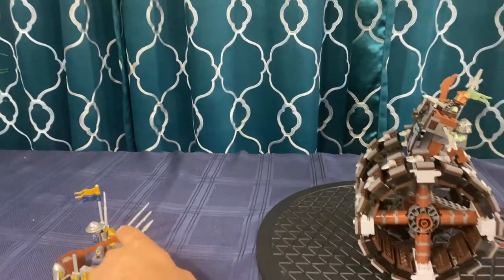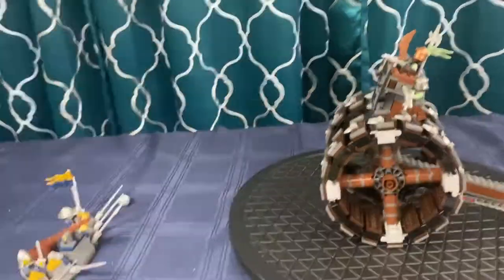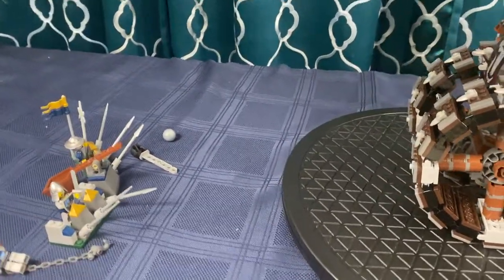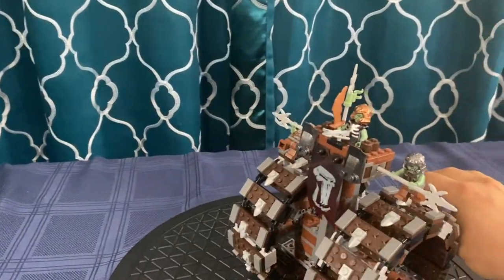A lot of fun. Everything in these sets has some sort of launcher. We've got the catapult launch — it was a little ineffective — and they shoot. Boom, knocks them back. Just so much fun. Hours and hours of fun with these.